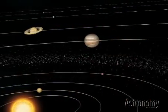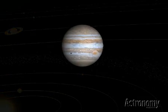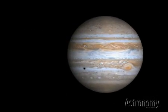Hi, I'm Astronomy Magazine Senior Editor Rich Talcott. Welcome to Tour the Solar System. In this series, we give you an overview of the objects in our neighborhood. This video focuses on Jupiter, the largest planet in the solar system.